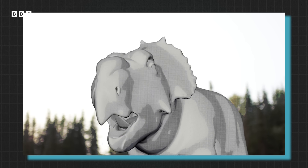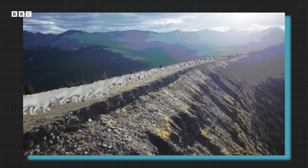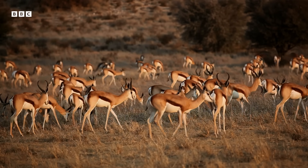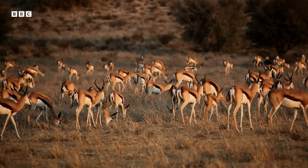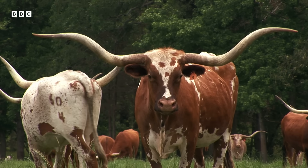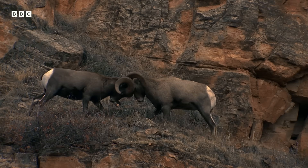Exactly what the reason is has been puzzling scientists for decades. But as pack animals, the herd of Pachyrhinosaurus would have had a complex social hierarchy, and scientists can look to the modern world for clues. While the nasal boss is unique to Pachyrhinosaurus, many of today's herd animals have some form of ornate headgear. Come mating season, they use them to assert dominance and attract partners.